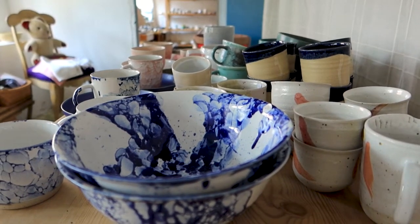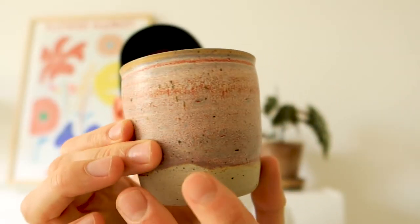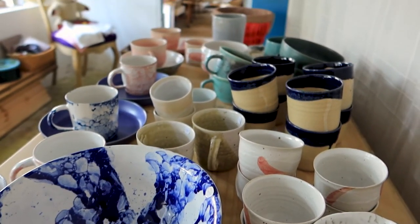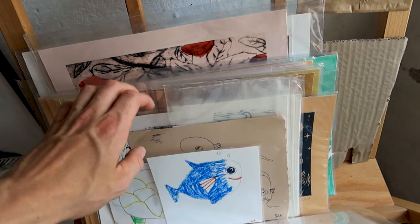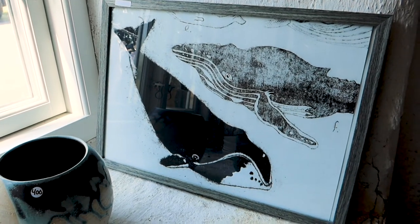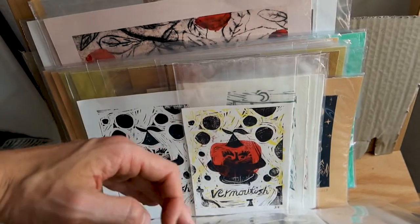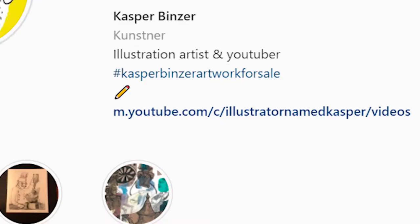All her works are really beautiful and I like the way she plays with colors. This cup right here is actually from her. I will put a link in the description of this video to her website so you can go ahead and buy some stuff from her if you want to. I am also represented in this permanent flea market where I have some prints for sale.